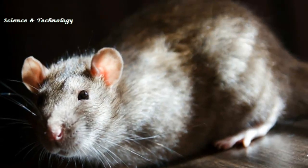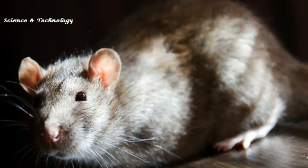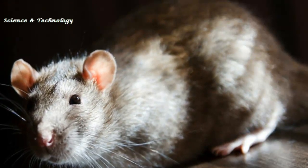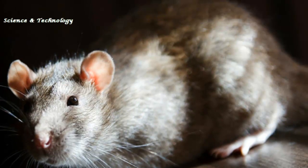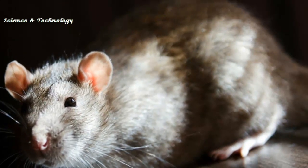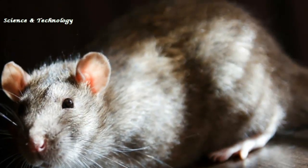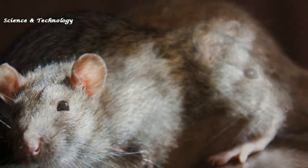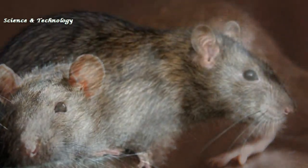Mammalogist Dr. Tyrone Lavery, from the Field Museum in Chicago, who discovered the rat, said: "The new species, Uromys vika, is pretty spectacular. It's a big, giant rat. It's the first rat discovered in 80 years from the Solomons, and it's not like people haven't been trying — it was just so hard to find."